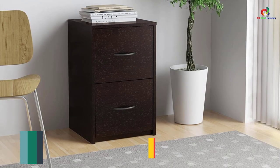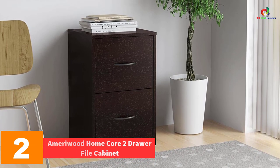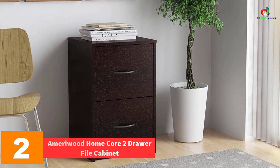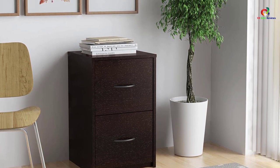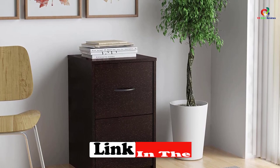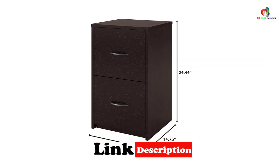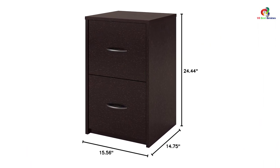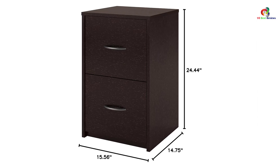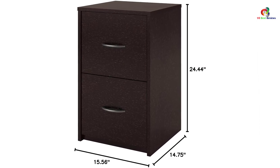At number 2, we have the AmeriWood Home Core 2-Drawer File Cabinet. It has never been easier to prevent clutter in your office than by adding this file cabinet from AmeriWood. Constructed from laminated particle board, this unit is super light yet sturdy enough to offer long-lasting service. This file cabinet also boasts decorative handles and refined lines, giving it a sleek yet classic look. The two drawers provide ample space to keep all your files organized and safe.